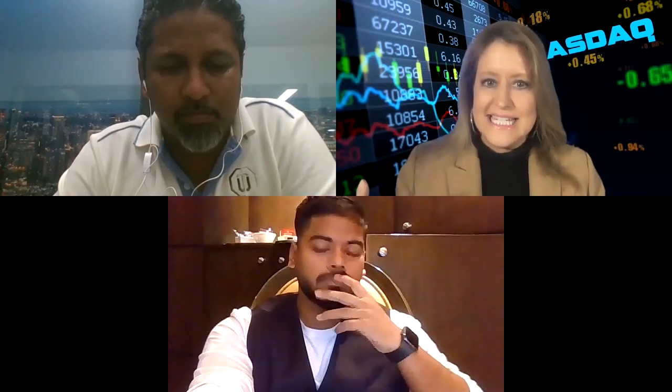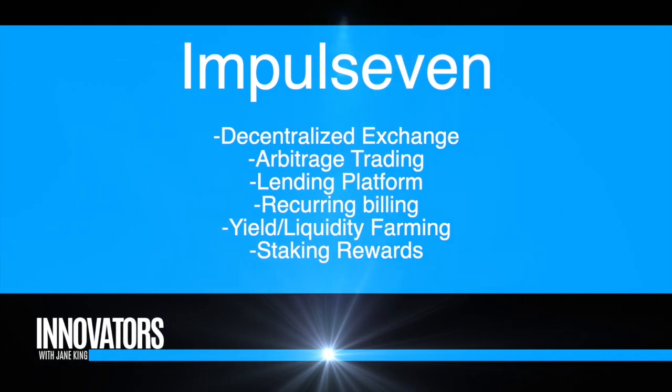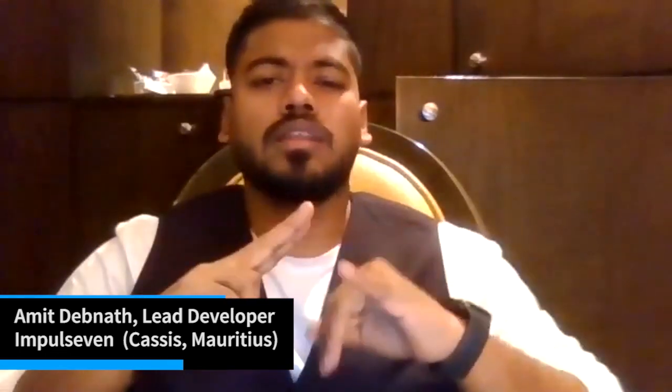There are a lot of different features on the exchange — arbitrage, lending, billing. Benito, can you explain how they all work together? We want to provide an array of services to all our clients. If a client wants to just trade on our DEX, he's free to do it. If he wants to use the lending and borrowing platform, he can do that. A user just needs to go to our website and all the options are there — the exchange, lending and borrowing, and the AI trading option. Once he wants to use them, he simply clicks on that feature.